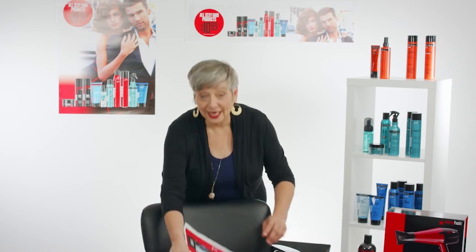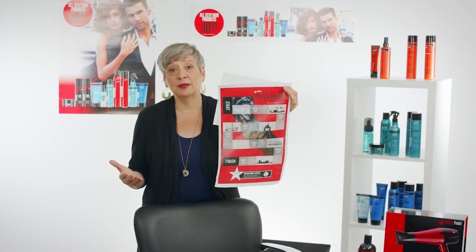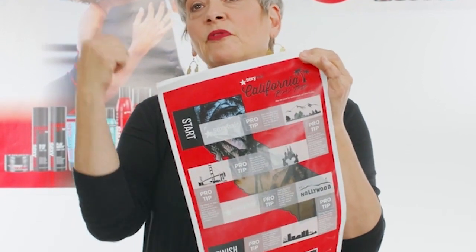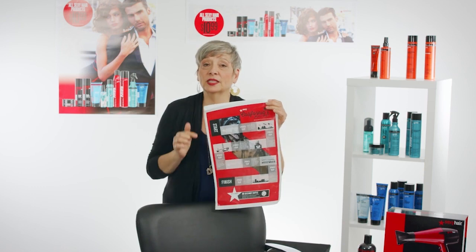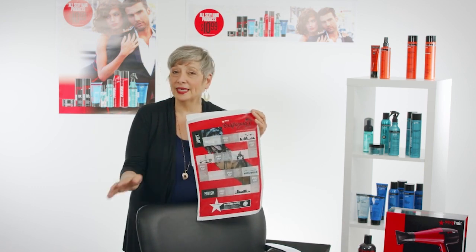We want to make this really fun, so Salon Innovations worked with Sexy Hair and came up with a cool game called the California Road Trip. It's a game board that you'll get in your salon mailing along with all the great posters. Make certain to place it in an area where your staff can have really easy access to it.